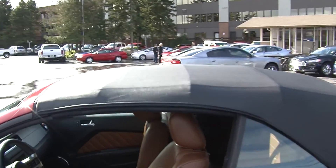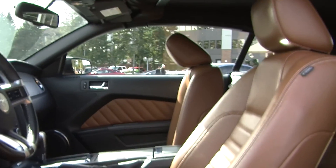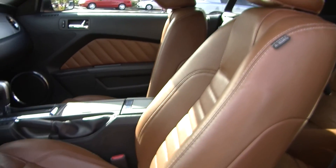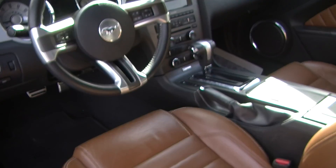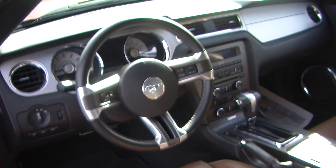Let's take a look at the interior. Inside it has heated perforated leather seats and an automatic transmission. It has a 6-disc CD player with Microsoft Sync, iPod integration, and a USB port. Integrated right in the steering wheel it has Bluetooth, stereo controls, and cruise control.